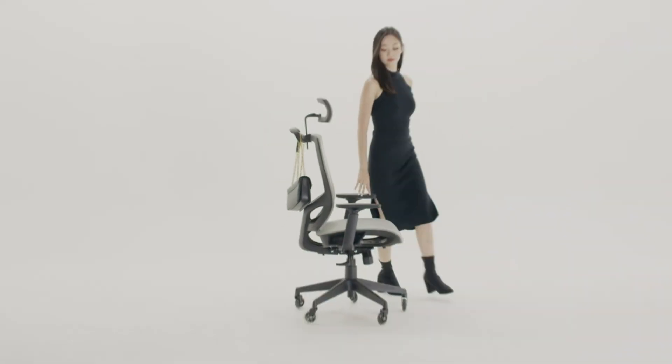Next up at number 6 we have the Nouhaus High-Back Drafting Office Chair Ergo Draft in Black. This chair is designed specifically for those who need a higher seating position, making it an excellent choice for shorter individuals who use taller desks or drafting tables. The adjustable footrest allows you to find the perfect height and angle, ensuring that you remain comfortable throughout your workday. The high backrest provides full support for your back, while the ergonomic design promotes good posture and reduces back strain. The seat cushion is made from high-density foam, offering comfort and support even during extended periods of sitting. The chair's black finish gives it a sleek and professional appearance.